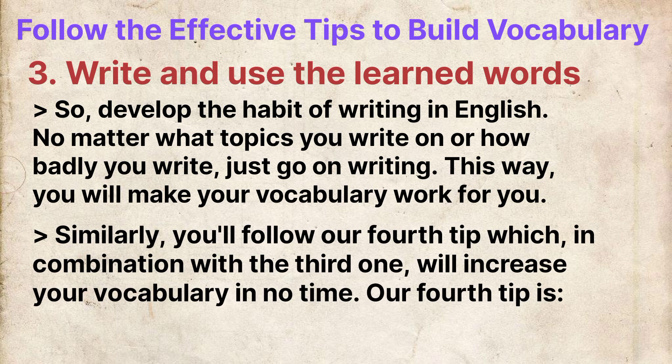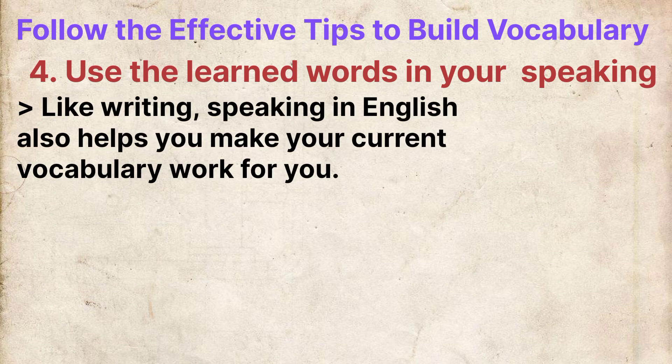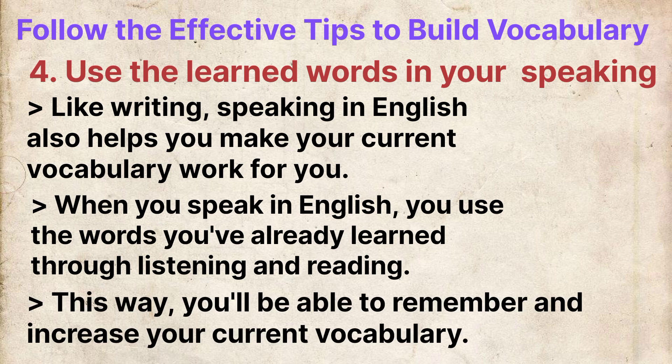Similarly, you will follow our fourth tip which, in combination with the third one, will increase your vocabulary in no time. Our fourth tip is: use the learned words in your speaking. Like writing, speaking in English also helps you make your current vocabulary work for you. When you speak in English, you will use the words that you have already learned through listening and reading, and this way you will be able to remember and increase your current vocabulary.